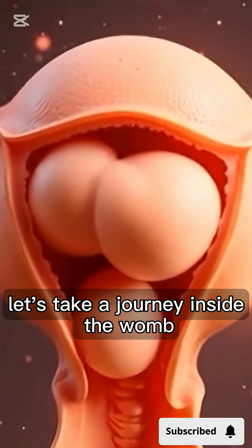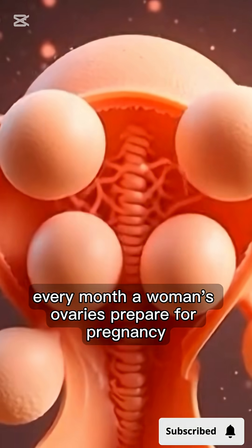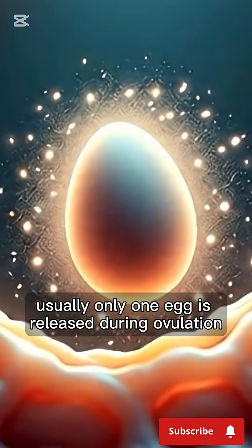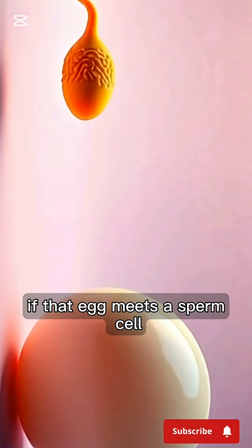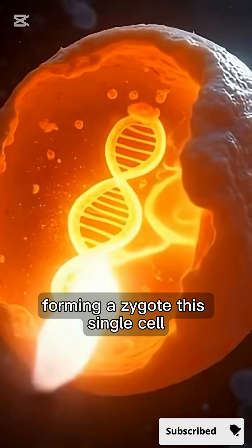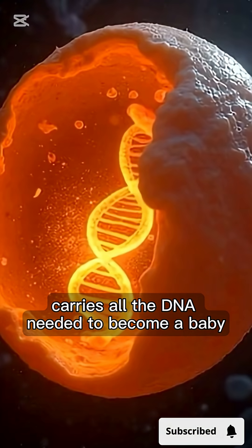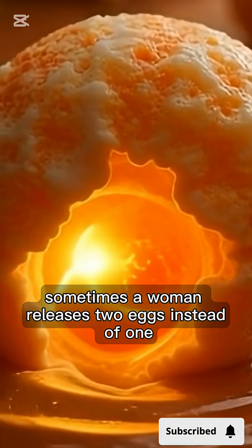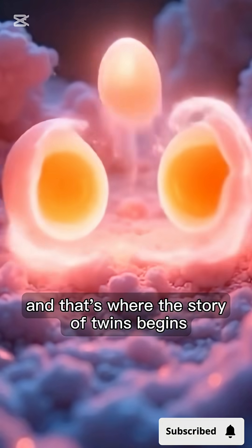Let's take a journey inside the womb and explore the amazing biology of twin pregnancy. Every month, a woman's ovaries prepare for pregnancy. Usually, only one egg is released during ovulation. If that egg meets a sperm cell, fertilization occurs and life begins, forming a zygote. This single cell carries all the DNA needed to become a baby. But nature doesn't always follow a single path. Sometimes, a woman releases two eggs instead of one, and that's where the story of twins begins.